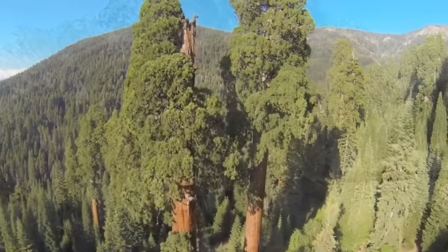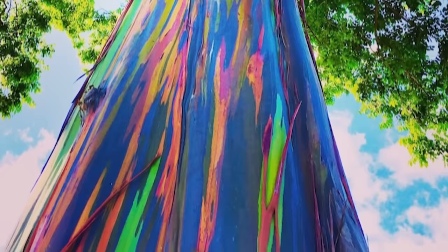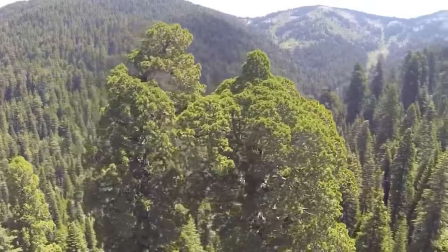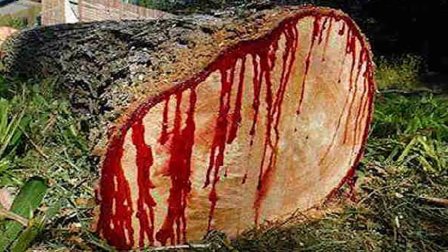Nature has gone seriously haywire. These trees look nothing like anything you've seen before. Hidden away in the forests of Earth, here are the top 15 rarest trees ever discovered.